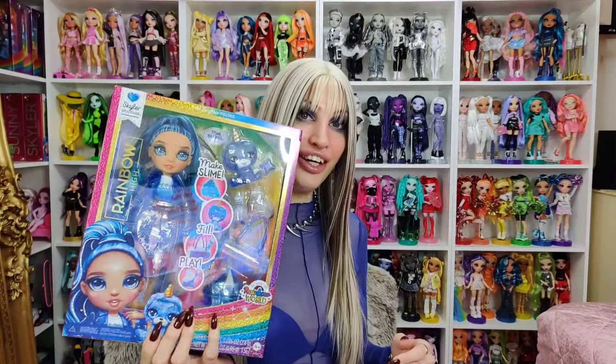Hey everyone, welcome back to my YouTube channel. My name is Audrey and this is another day of reviewing the Slime Dolls. Today I'm doing a doll review. We would have been reviewing the next one in the ranking, which is Violet, but she's due to arrive to me in February and that is just no good. So I'm going to review the next one in line, which is also the runner-up, and that is Skylar.